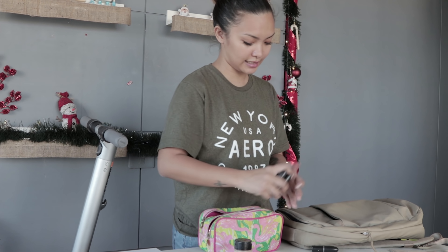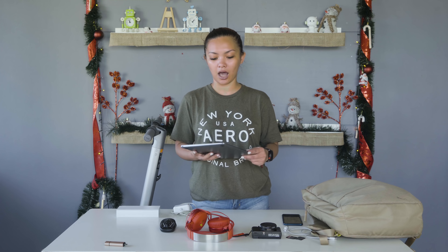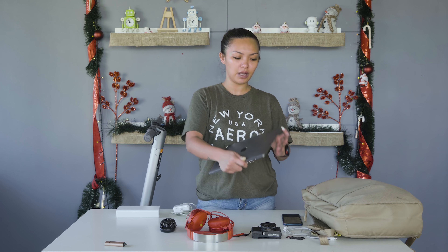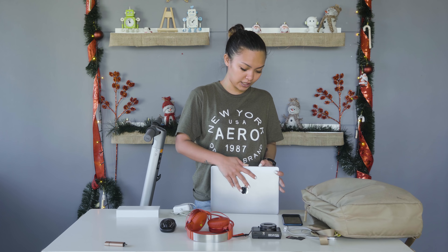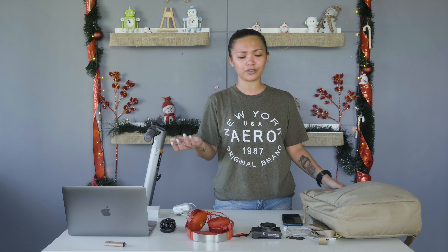Let's talk about the tech stuff I carry and what I use them for. First, my laptop — what do I use it for? Well, being a tech person, you always have to be online and ready to write something or anything on the go. But you're all asking: why carry a big bag when you don't really have a big laptop?